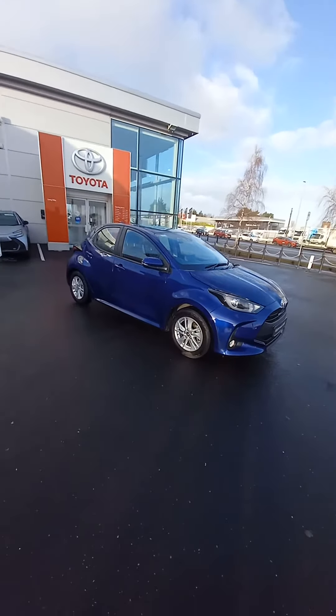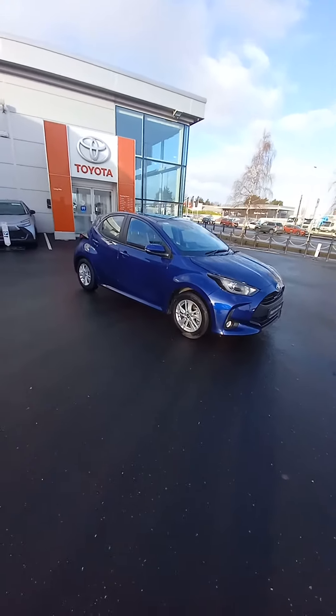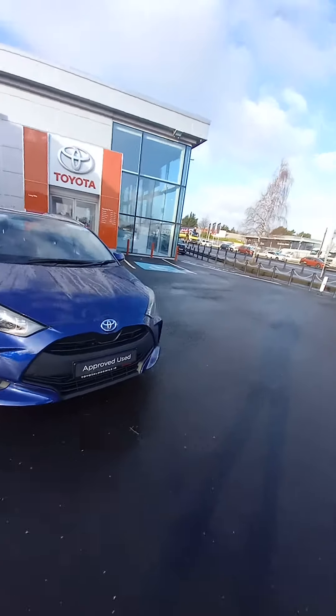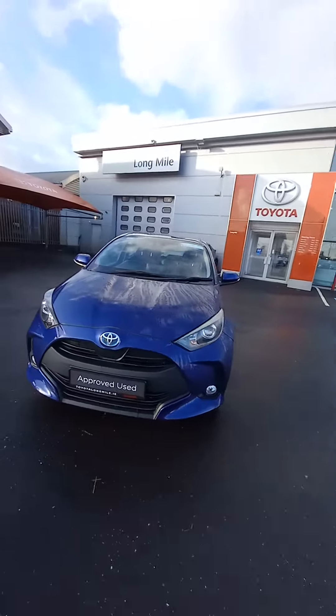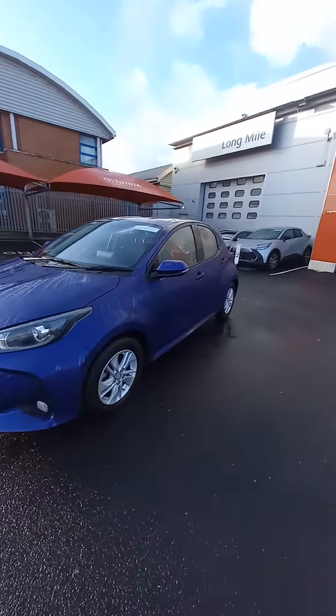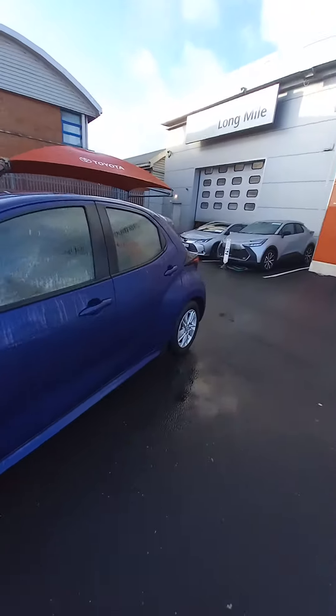Hello and welcome to Sir Along My Road. New to our stock we have this 2022 Toyota Yaris Luna. It's a 1.5 self-charging hybrid, automatic, with daytime running LED lights and spotlights in the front. This one is on 15-inch alloy wheels, and you have colour-coded mirror caps and colour-coded door handles.